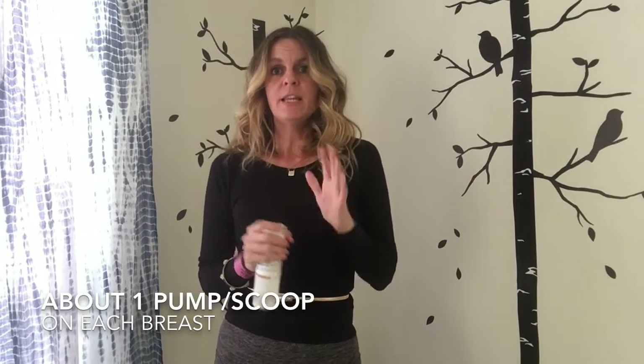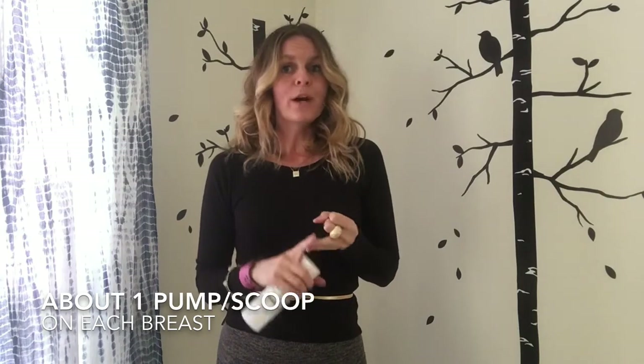Today I'm going to continue discussing progesterone. In the other videos I discussed why to only use progesterone cream, where to apply it, and when to apply it. Today we're going to discuss how to apply it.